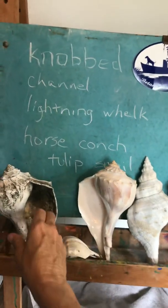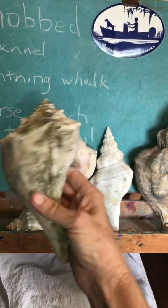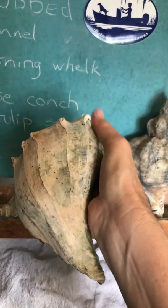Starting over on the left is the knobbed whelk — probably the most common one you'll find. This is a rather dirty one that was buried, but it's got these knobs, and that's what gives it the name.